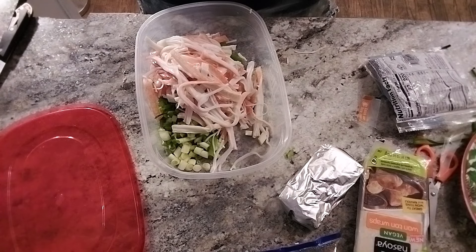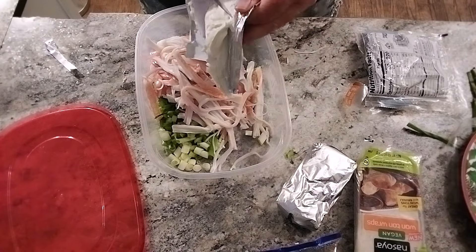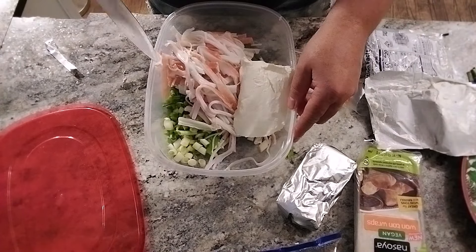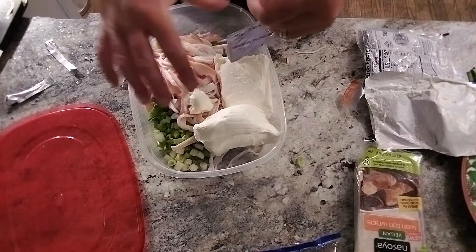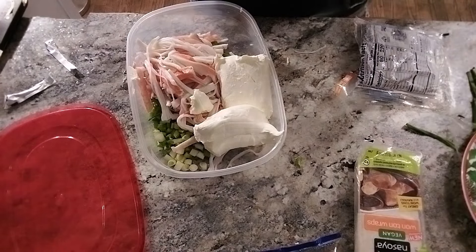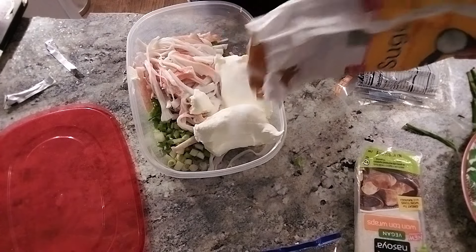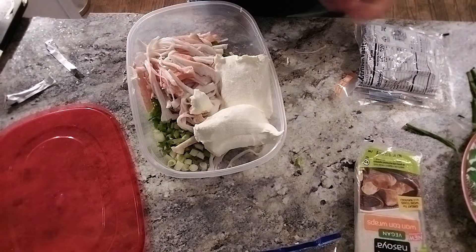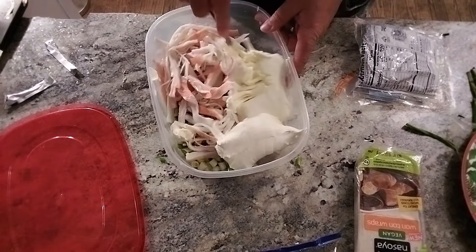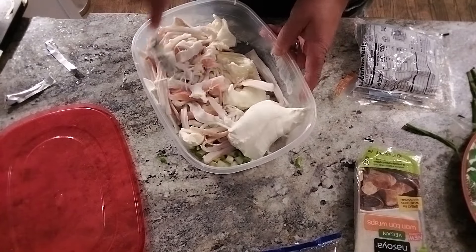Now we're going to put in our cream cheese. Add about a little spoon of sugar. All you do is mix everything together, but make sure your cream cheese is at room temperature. Otherwise it will be stiff as a brick and hard to work with.